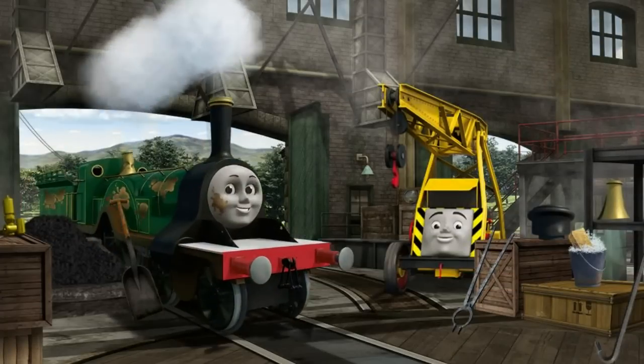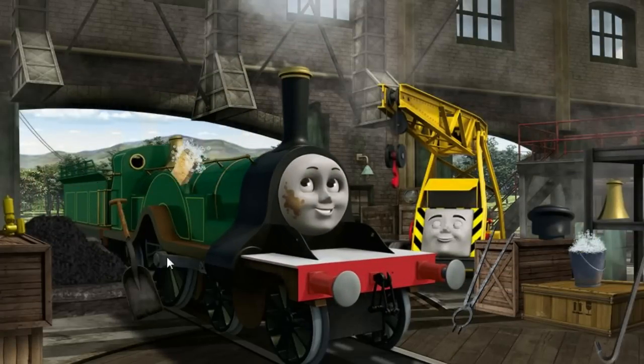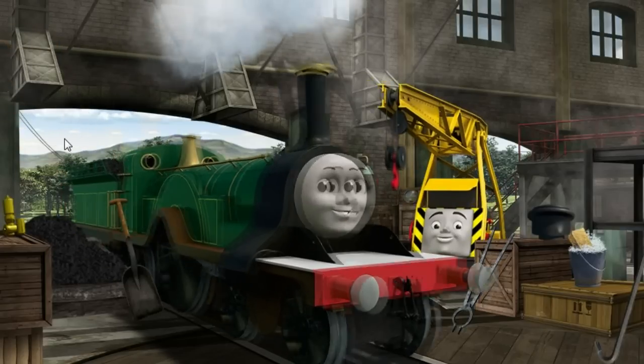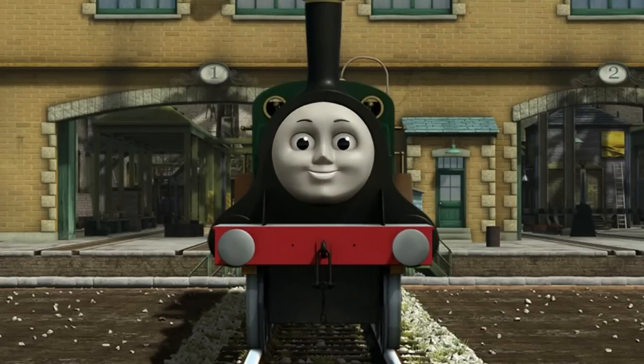Emily has oil stains, and her dome is broken, and she needs more coal. Great job, but there's still more to do. Emily's dome — great job, but there's still more to do. Emily needs more coal. You fixed it! Emily is ready to be really useful again.